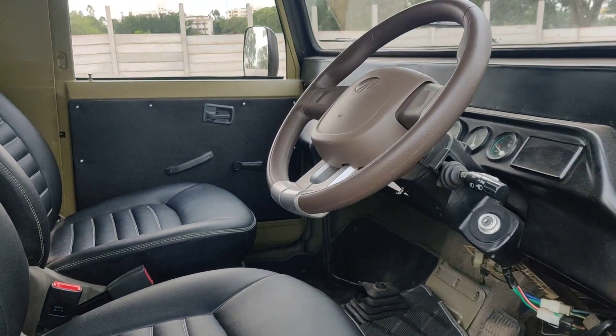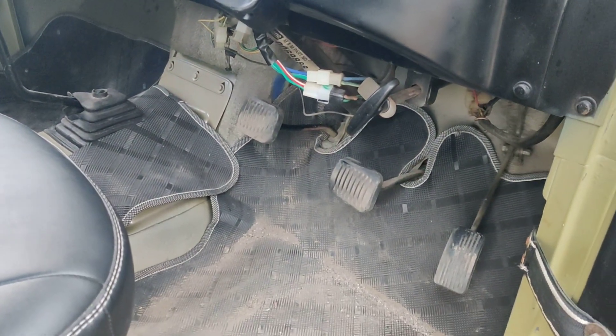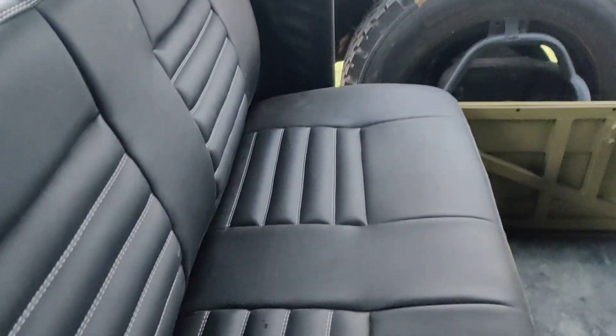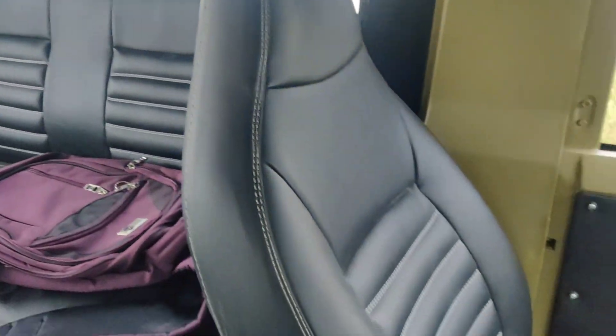It's a 4-plus-1 gearbox, two-wheel drive, coming with the original clutch, brake, and accelerator in the old pattern. We also have the old long seats — the Thar seats — installed in this. The seating is extremely in good condition.